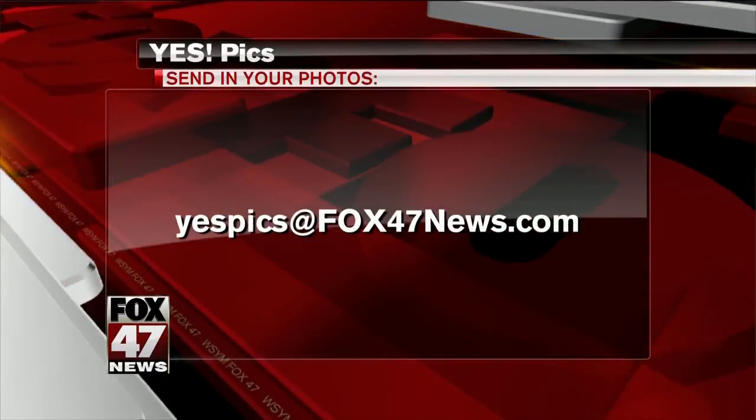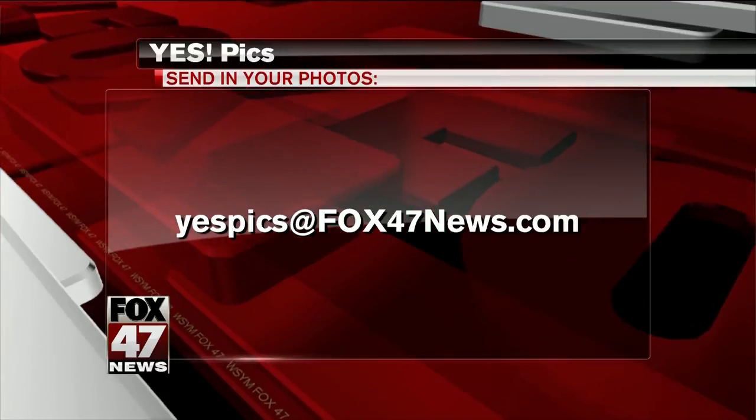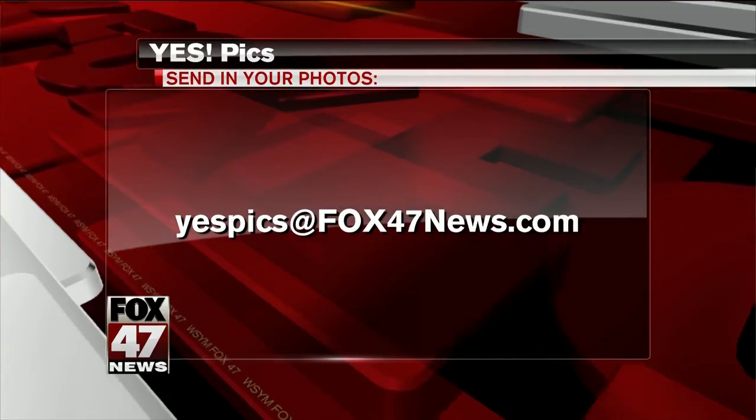Well, if you have a picture that you'd like to add to this gallery, it's easy to do. Just send us an email to yespicks@fox47news.com.